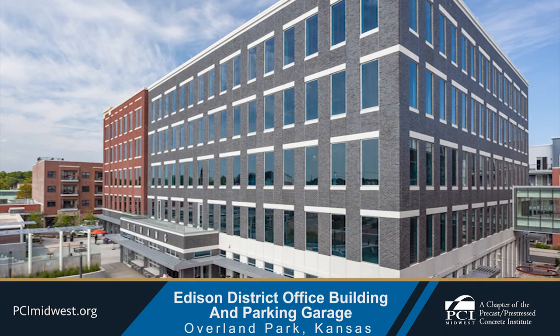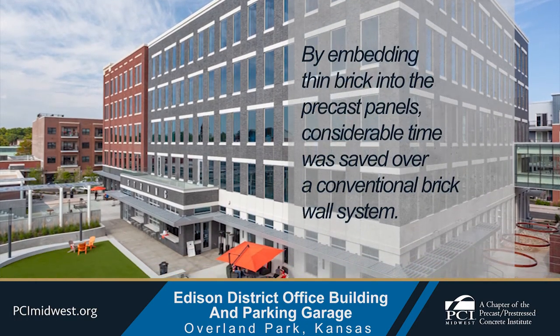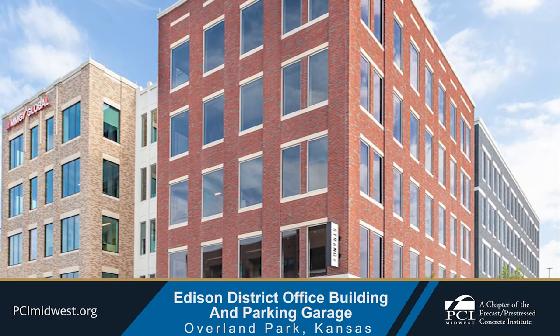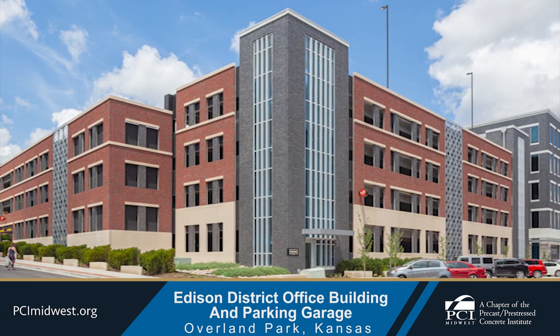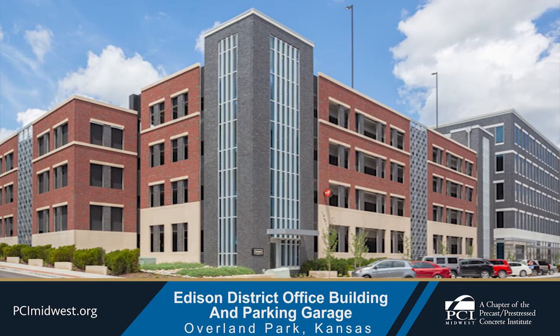By embedding thin brick into the precast panels, considerable time was saved over a conventional brick wall system. The steps required for hand setting each masonry unit was avoided, and the additional time needed to set sheathing and waterproofing was not needed. The architect estimates that at least two to three months of time was saved by using thin brick and precast concrete.